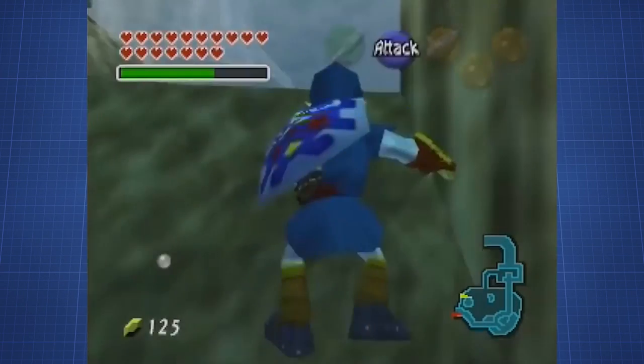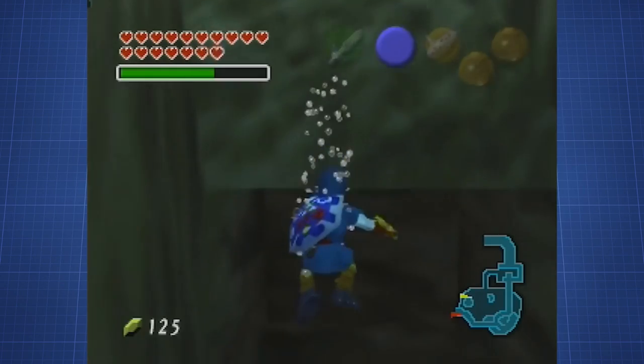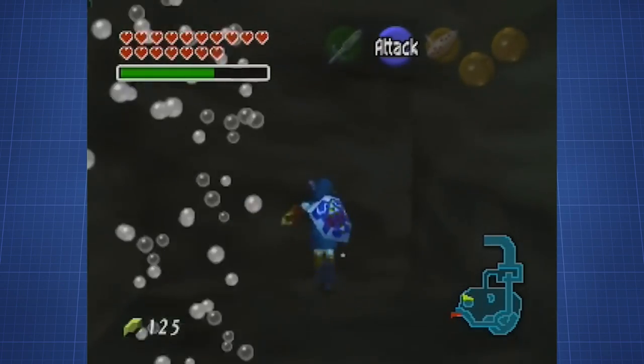Some of you might think at this point: what in Hylia's name is the Unicorn Fountain? I've never heard about that. Well, let us explain.